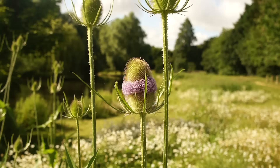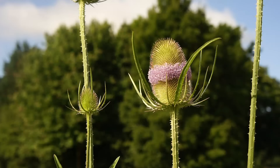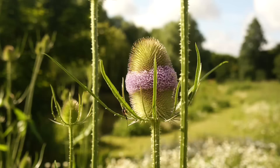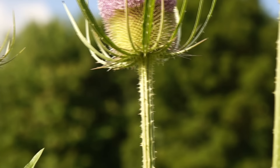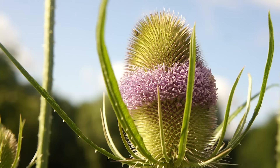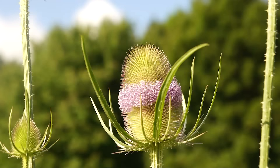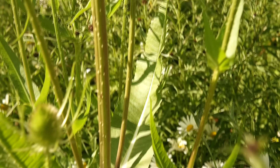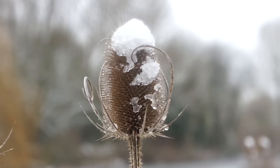We've just stumbled across some teasel, Dipsacus fullonum - a useful fire-making tool worth looking out for in winter. A most majestic plant, typically growing up to nine feet tall, shaped like a big Q-tip: a thin spiky stem supporting a much larger egg-shaped flower head with a thin band of pink-lilac flowers wrapped around it. Come autumn or winter, the dead and dry rigid stalks of teasel make for an excellent hand drill for friction fires, providing you shave off all the thorns.